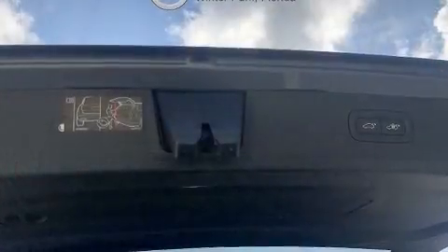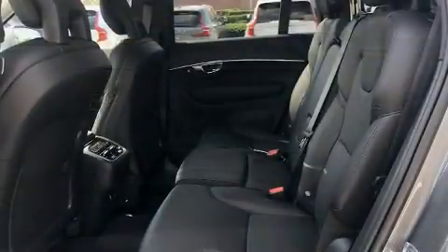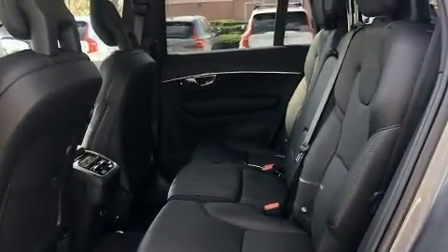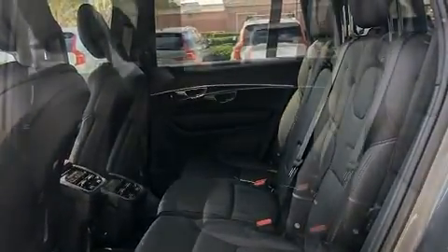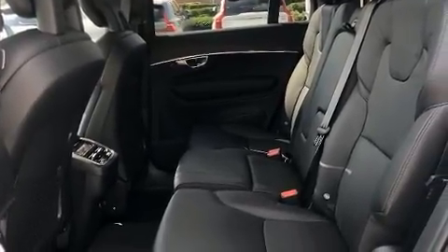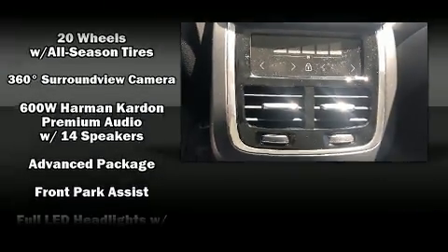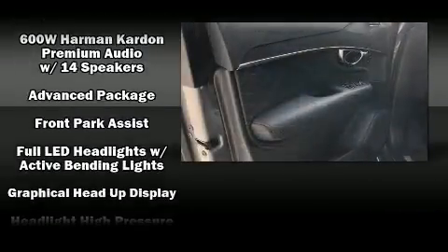Volvo ensures the safety and security of its passengers with equipment such as dual front impact airbags with occupant sensing airbag, traction control, an emergency communication system, and four-wheel disc brakes with ABS. Adaptive cruise control maintains a preset distance behind the car ahead of you, simplifying highway driving and enhancing safety.